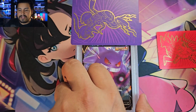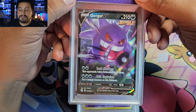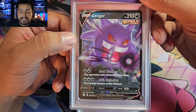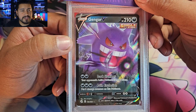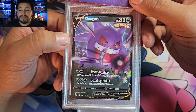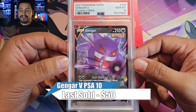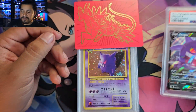First off we have a Gengar V from Fusion Strikes. I think I showcased this submission in one of my shorts. Decided to send this in — looked pretty clean. I think one of these goes for around $40. I bought a Fusion Strikes Build and Battle Stadium for roughly the same price, so if we could get a 10 it'll help pay for it. And we got a 10! Nice way to start the video off with a Gengar V PSA 10.